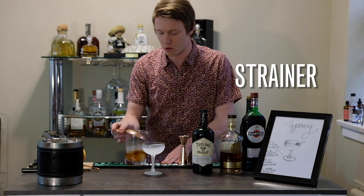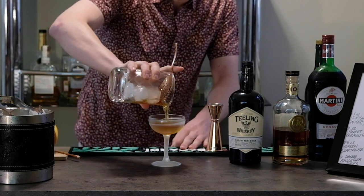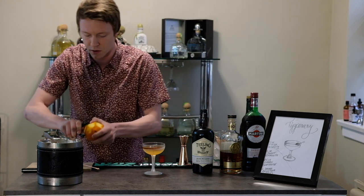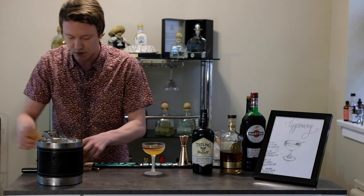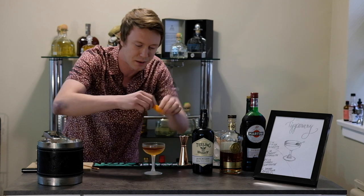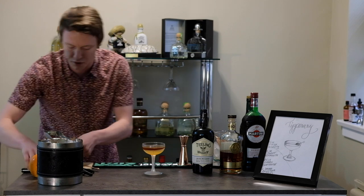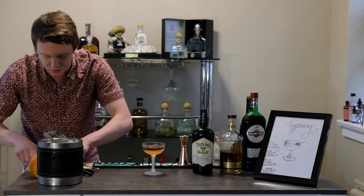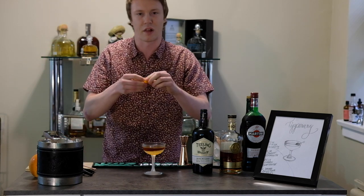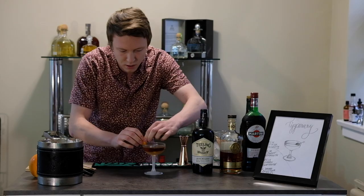Take the julep strainer or a Hawthorne strainer. We're going to serve that into a chilled coupe straight up. We're going to garnish that with a little orange expression. So take your peeler, peel off a strip of orange zest, and express that over the cocktail to get some of those nice orange oils on top — it gives a nice fresh citrusy aroma. Then we're going to adorn the coupe with a decorated garnish. Cut it into a little strip — we're going to call this an orange flag. It's one of my favorite ways to garnish a cocktail like this.